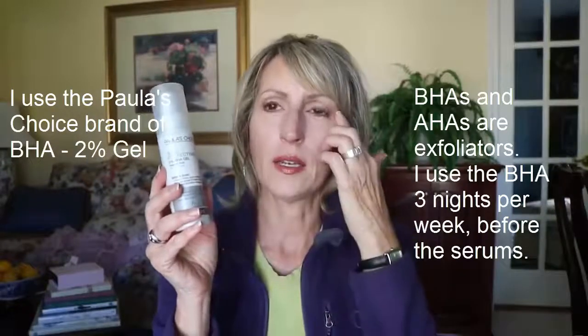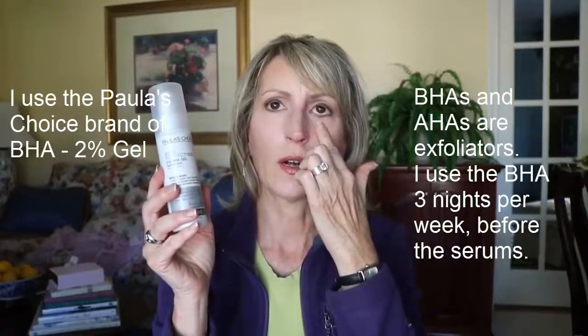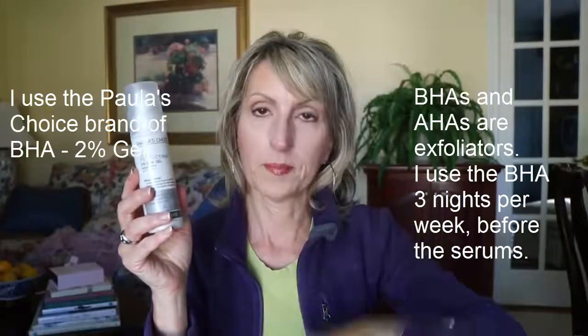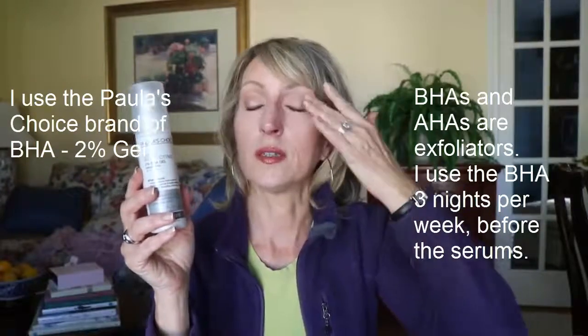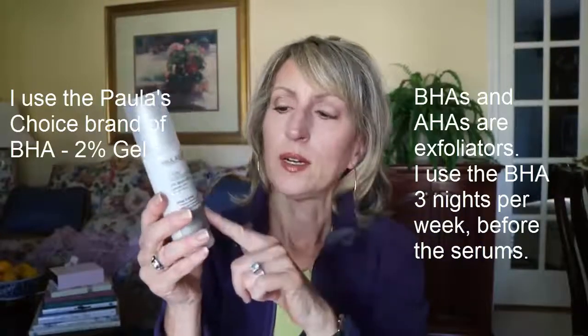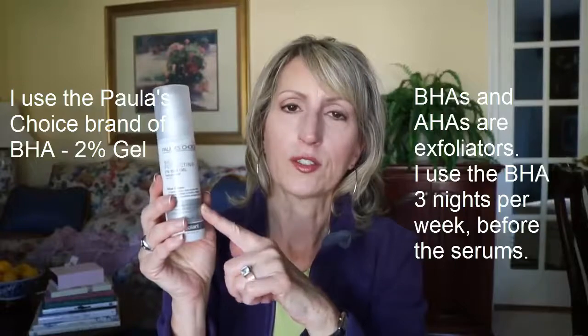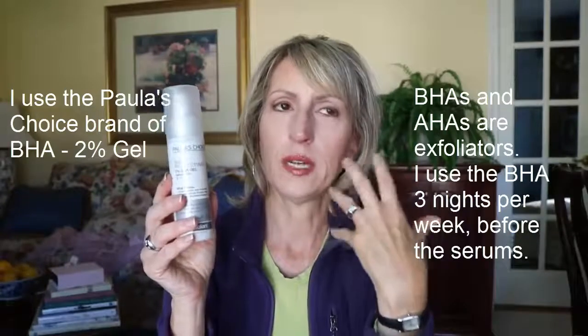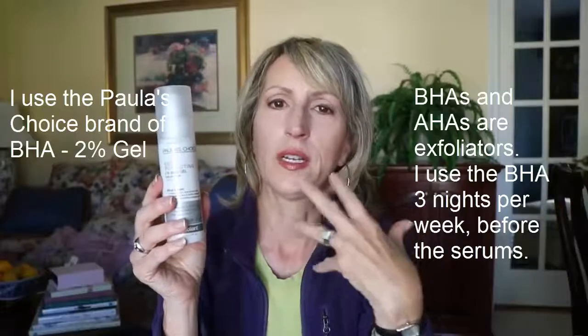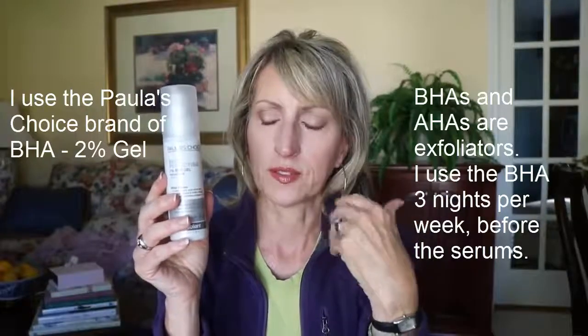This is exfoliating. When I say I avoid the eye area, I don't come down here and I don't do it up here. I do put the serums here on the eye, but this one I don't. This is great for fine lines and very quietly exfoliating the little surface cells of skin.